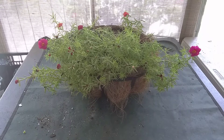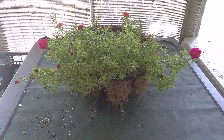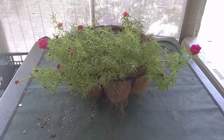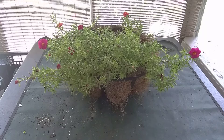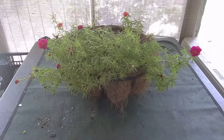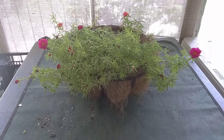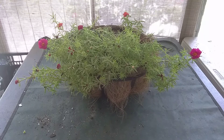They are hardy in USDA zones 10b through 12 as full perennials, and considered annuals from zone 10a through 2. The soil pH for portulaca is 5.5 through 7.0. Its exposure is full sun — and I do mean full, blazing southern sun. The height can be 8 to 10 inches and the width can be 10 to 12 inches.